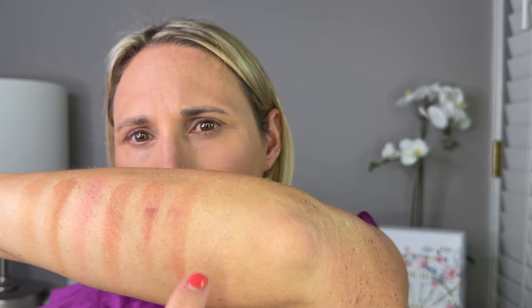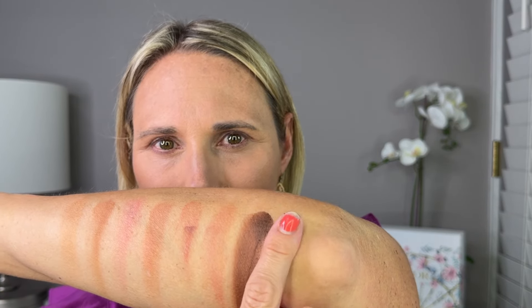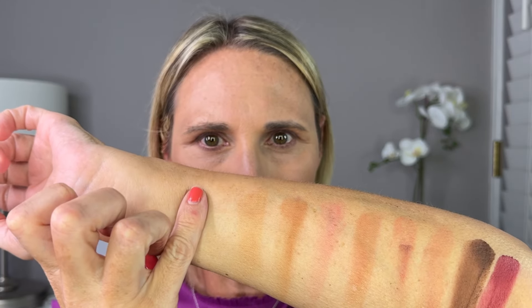Let's go ahead and swatch. Starting with the highlight — that is a beautiful pink. Here is the brown shade — that would be beautiful as an eyeshadow. And the blush: wow, that looks deep too. Mixing all three together it definitely lightens, but I still think it might be a little too deep for the cheek. If you have a deeper complexion this would be absolutely beautiful. For me it's going to be a blush and an outer corner eyeshadow shade.